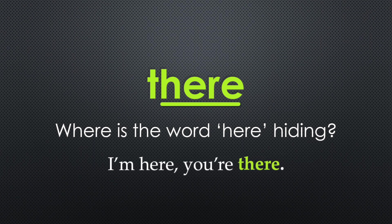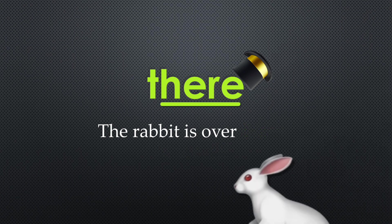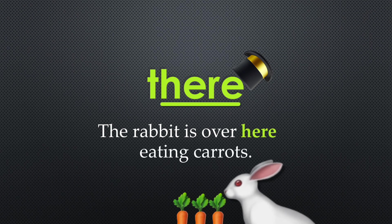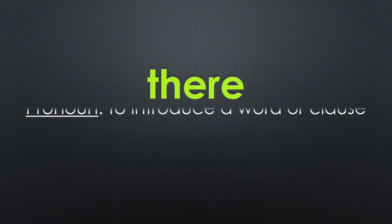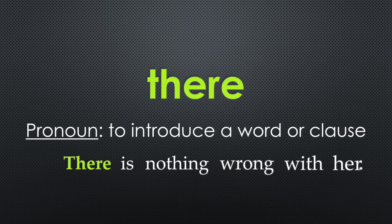I'm here, you're there. Here's another example: the rabbit is over there in the hat. The rabbit is over here eating carrots. As a pronoun, it's used to introduce a word or clause — for example, there is nothing wrong with her.